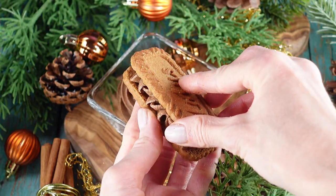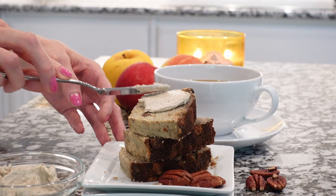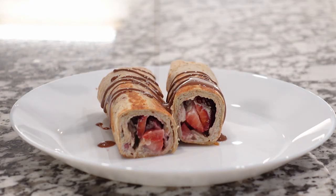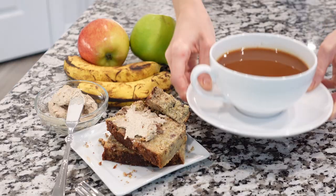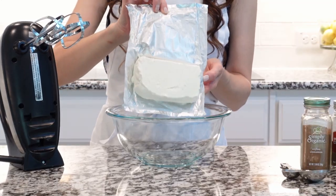Hi friends, welcome back to my kitchen! Today we're going to make a delicious spread spiced with cinnamon. This creamy spread uses only three ingredients and comes together in minutes. This cinnamon spread is perfect for spreading on toast, bagels, or muffins, and it makes a great dip for fruits and nuts.